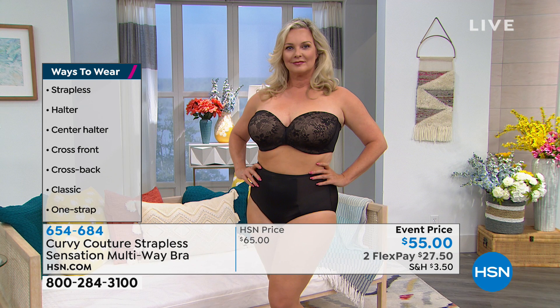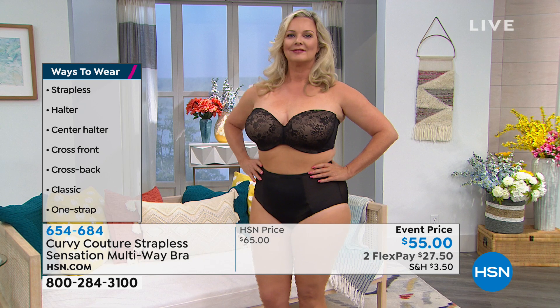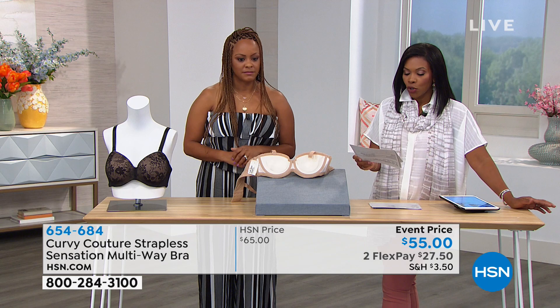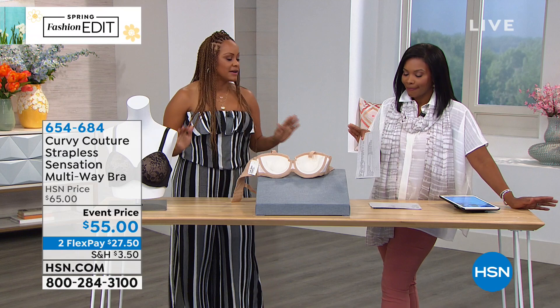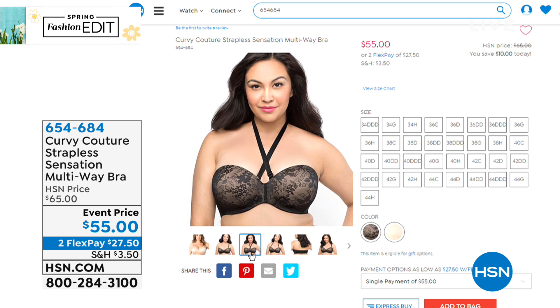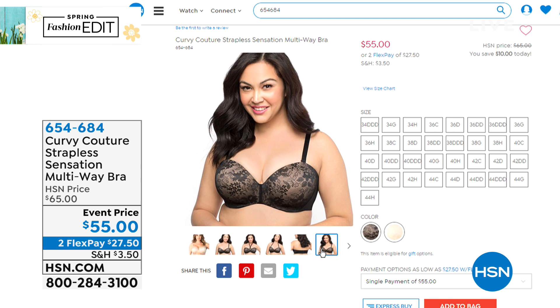You really don't need the straps for any reason, but if you choose to, you can wear them straight, halter, one strap — whatever suits your fancy. This bra comes in either black or bombshell nude, and it comes in sizes 34 triple-D to 44H. You cannot find a bra like this in a size H cup. Read the reviews — they will tell you. So comfortable, stays in place, moves with your body, no spillage. You're seeing different ways to wear the straps because it can be strapless or whatever you need for that outfit.